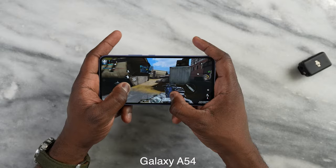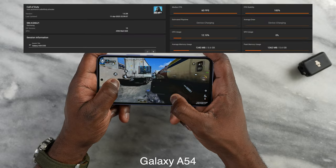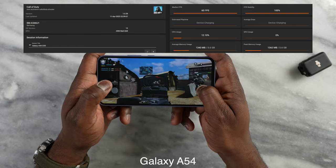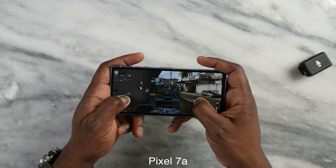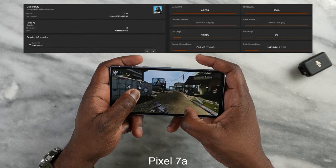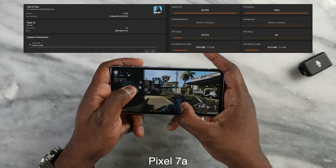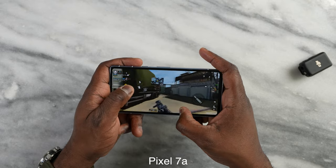Starting off with Call of Duty Mobile, on the Galaxy A54 we're able to do 60 frames per second at max settings, while with the Pixel 7a we can go to the ultimate or maximum setting and we're still locked in at 60 frames per second. It's good to see it run really smooth on both devices.